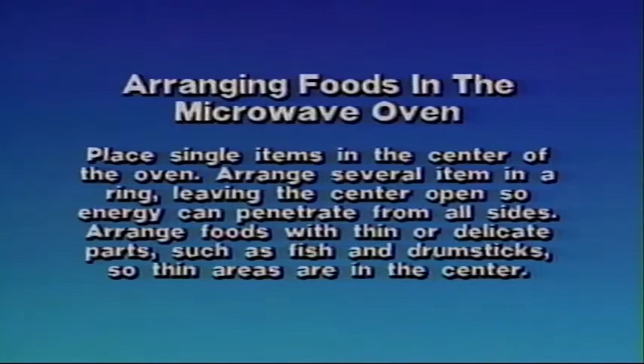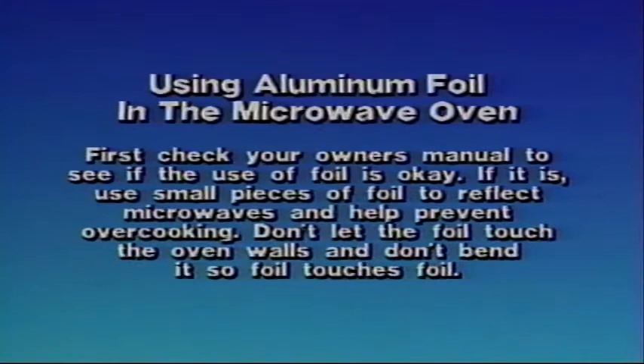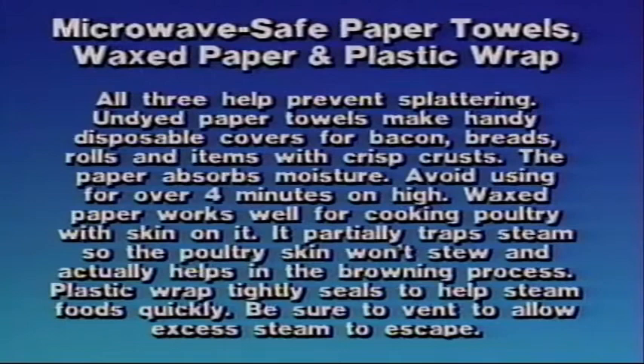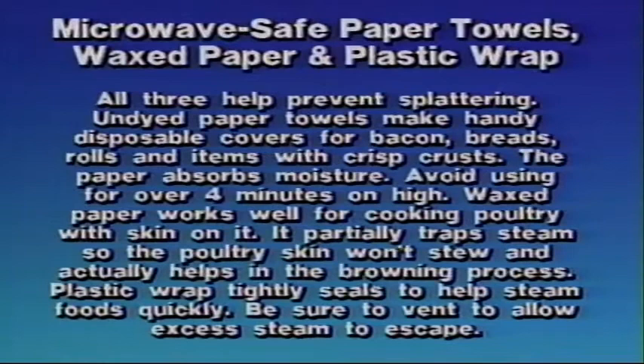Using aluminum foil in the microwave oven: first check your owner's manual to see if the use of foil is okay. If it is, use small pieces of foil to reflect microwaves and help prevent overcooking. Don't let the foil touch the oven walls, and don't bend it so foil touches foil. Use of covers: as a general rule of thumb, if you'd cover for conventional cooking, cover for microwave ovens. Lids help trap steam and speed the cooking process. Use of microwave-safe paper towels, wax paper, and plastic wrap: all three help prevent splattering. Undyed paper towels make handy disposable covers for bacon, breads, rolls, and items with crisp crusts — the paper absorbs moisture. Avoid using for over four minutes on high. Waxed paper works well for cooking poultry with skin on — it partially traps steam so the poultry skin won't stew and actually helps the browning process. Plastic wrap tightly seals to help steam foods quickly — be sure to vent to allow excess steam to escape.